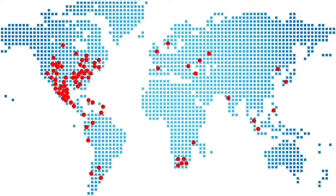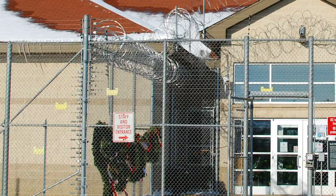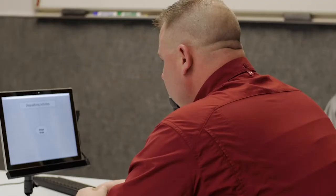Eye Detect is used by more than 500 customers in 40 countries. Customers include governments, law enforcement, departments of corrections, investigators, attorneys, therapists, and private companies.